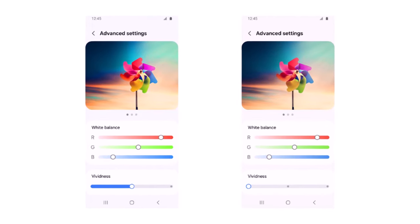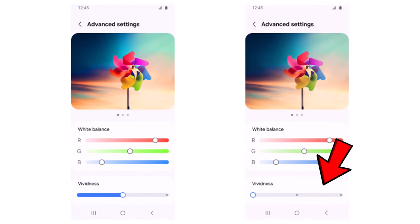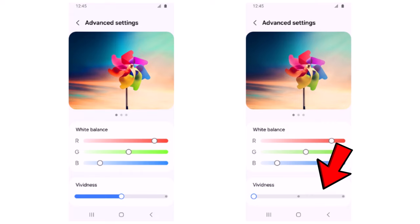However, the forthcoming update will introduce a slider with three-step options. This will allow users who prefer a more vibrant visual experience to adjust the vividness slider according to their preferences on the Galaxy S24 devices.